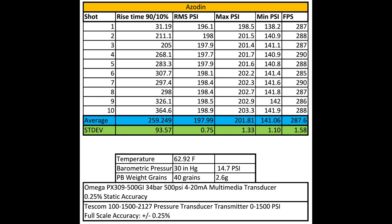All right, here are the results. Out of 10 shots, the average response time is 259 milliseconds. The RMS PSI average was 197 PSI. The max PSI was 201, and the minimum PSI was 141, with an average feet per second of 287 feet per second.